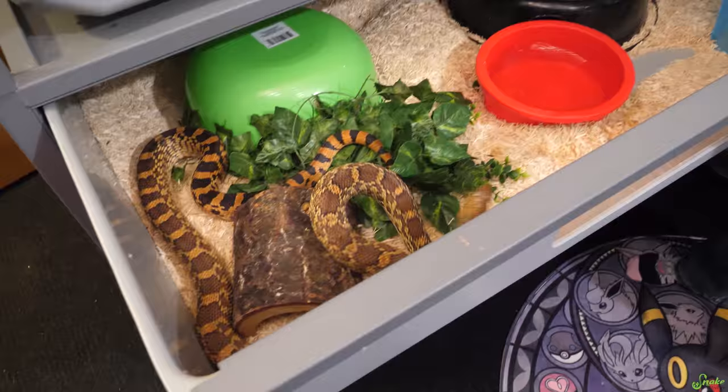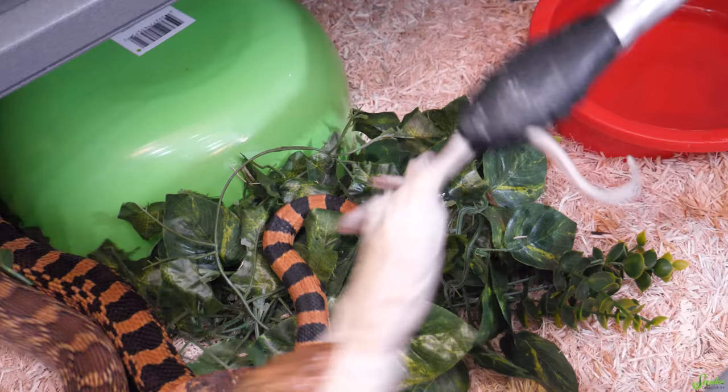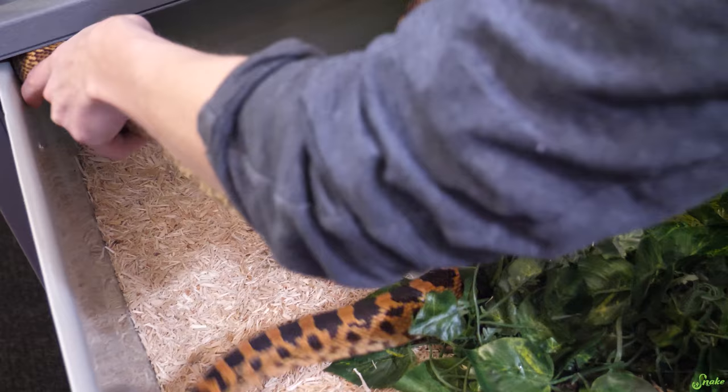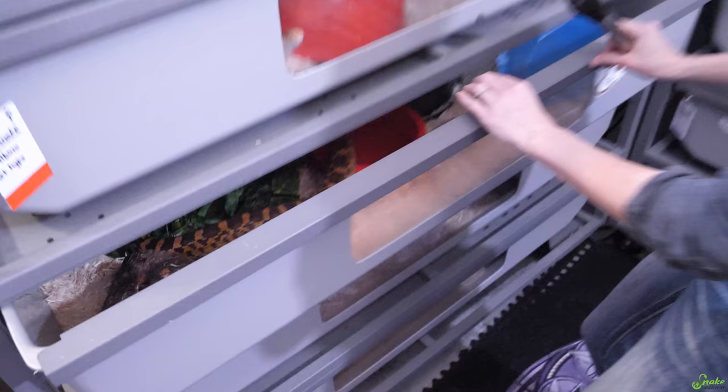Hey, gorgeous. Here you go. Looks tasty. There he goes — just like a bullsnake. He tucked way back in with his food to go. We're going to eat it in your cave. Perfect. Keep it clean. All right, let's move on to the ghost.